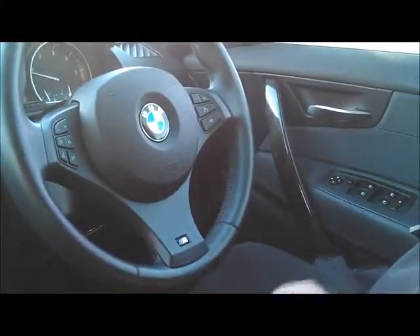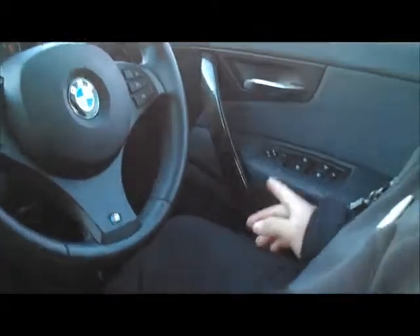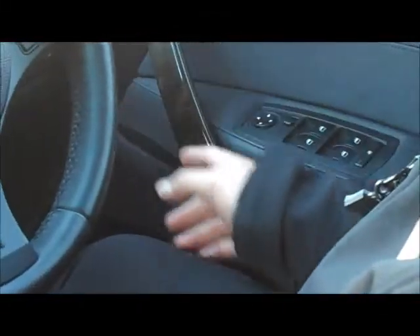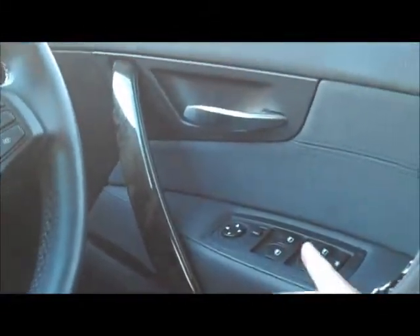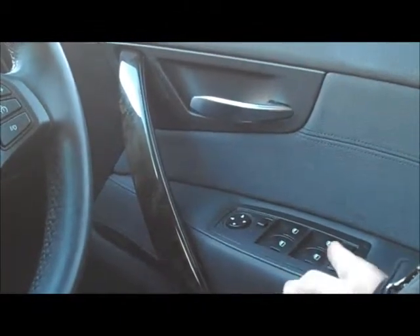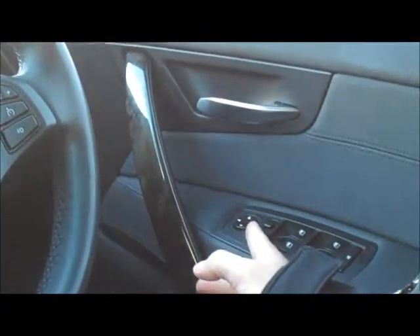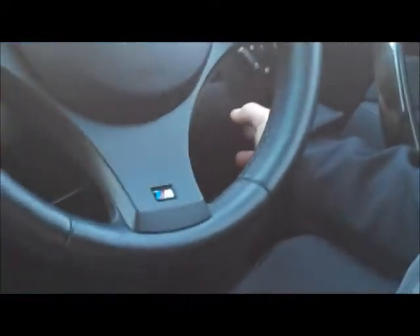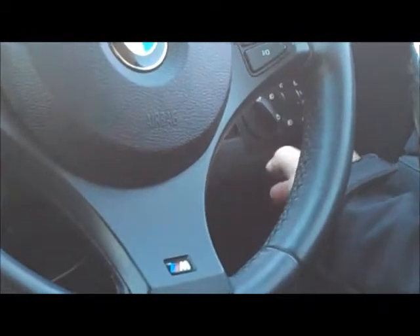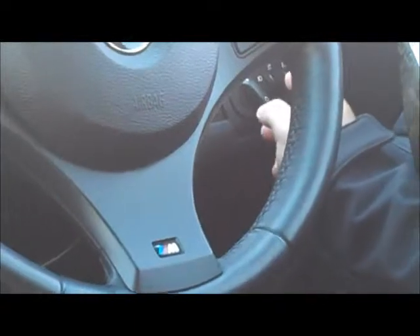Sitting inside the BMW with the car running so we can show you all the internal features. Starting on the driver's door panel, it's all leather wrapped with a nice black marble finish on the handles. Full electrics to all four windows, all automatic up and down, plus a window lock to stop the kids playing with them. Electric mirrors left and right. On the dash behind the steering wheel you've got front and rear fog lights, automatic headlights and parker controls, slight headlight adjustment, and illumination for the dash gauges.